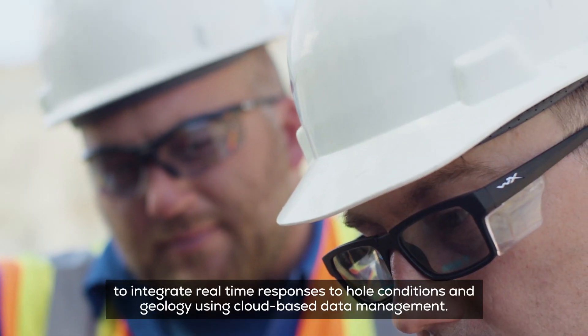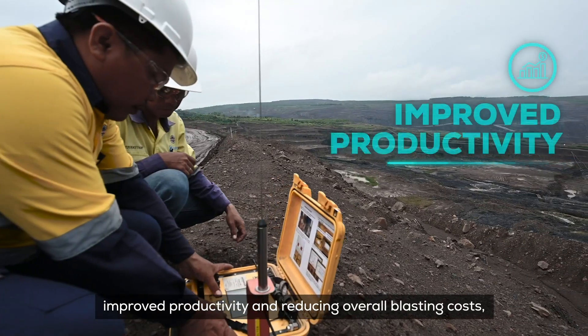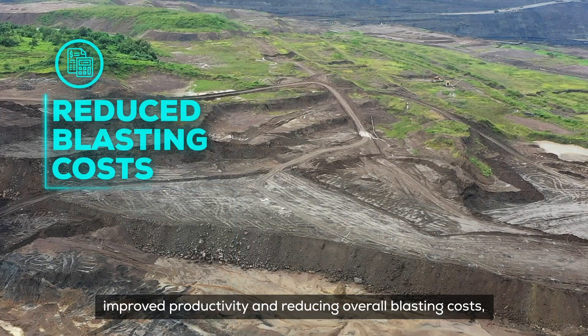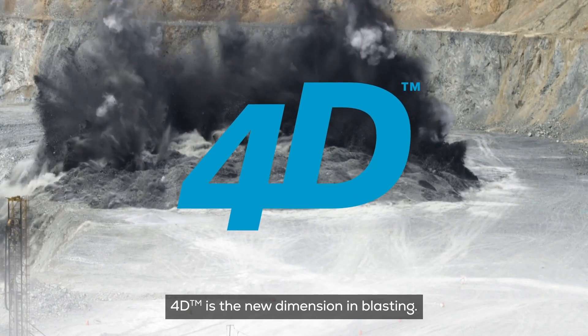Using cloud-based data management, for achieving optimal blast outcomes, improved productivity and reducing overall blasting costs, 4D is the new dimension in blasting.